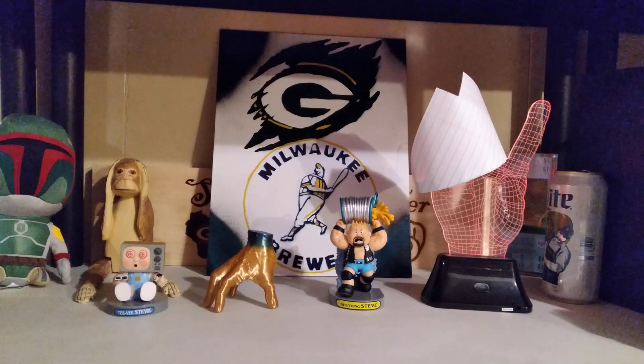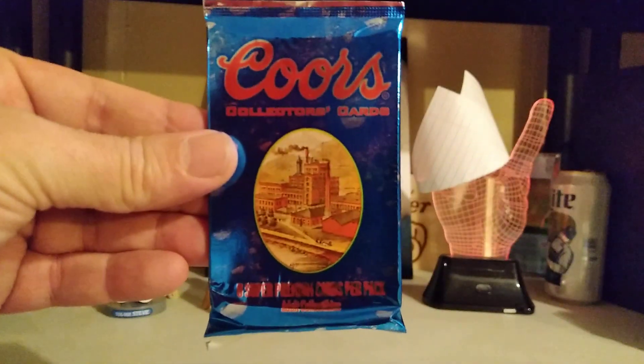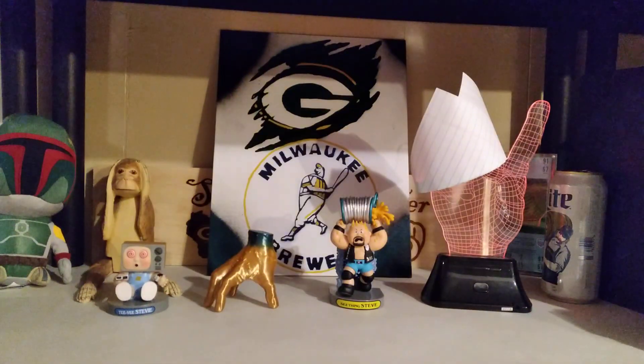Hello kids, Steve coming back at you. It's time for Saturday morning cartoons. We have five packs to open, all non-sport. We are going to start with the newest first: 1995 Coors, from the Coors Brewing Company.